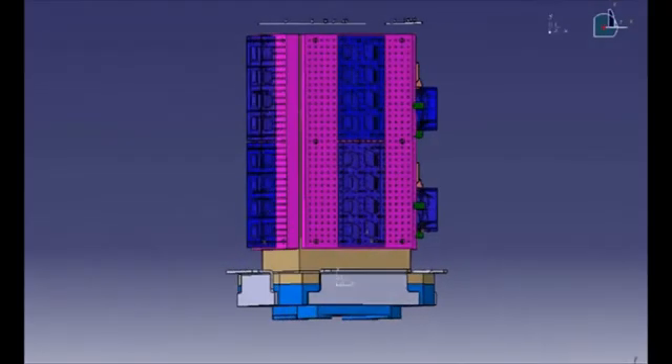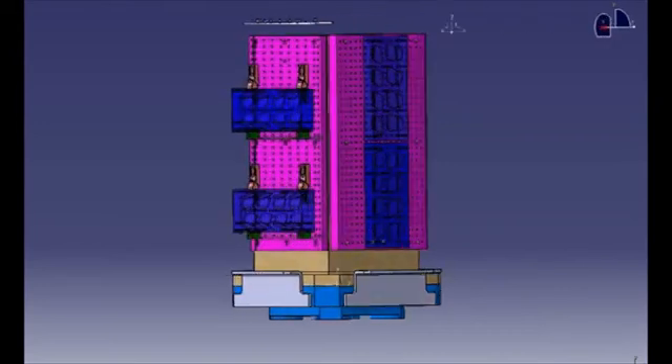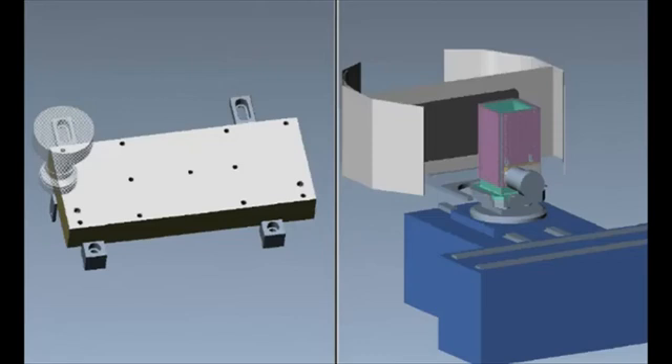The programmers have stated that with the CATIA V5 interface, it moves all the fixtures, the stock, and the tools all through into Vericut in one sweep, and it's done automatically. Even the programmers have got the confidence that they're doing it right first time.